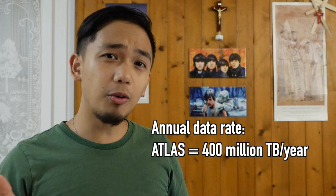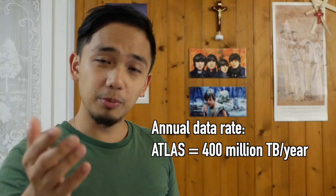By comparison, YouTube — this platform that you're watching on — only gets about 1000 terabytes of new video every year. So that means we generate more data than the biggest video platform on the internet. How do we even store it? The answer is: we don't store all of it. We're very selective about what we save. And that's where the trigger comes in.